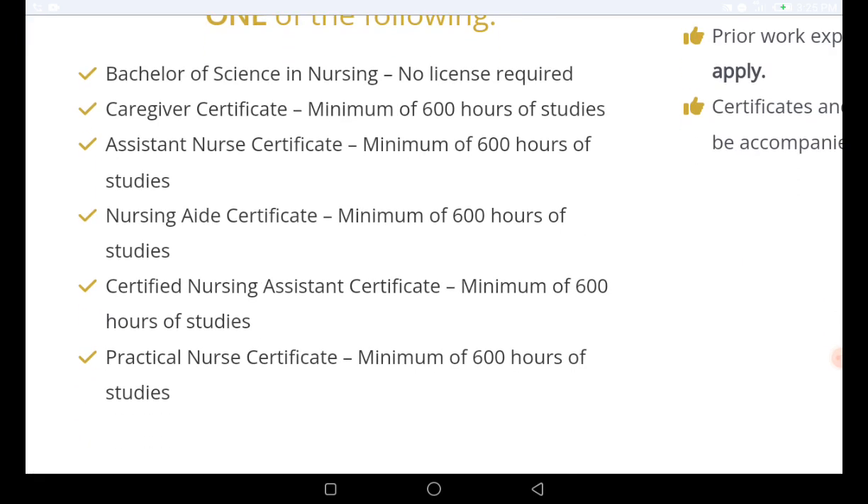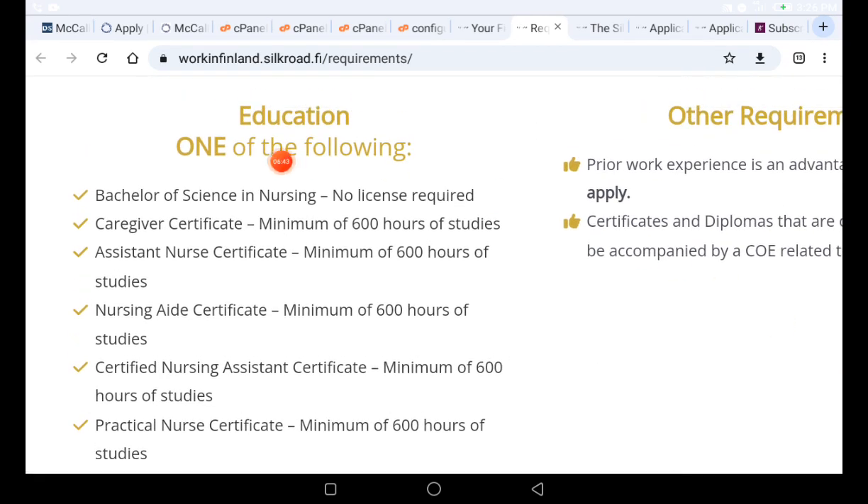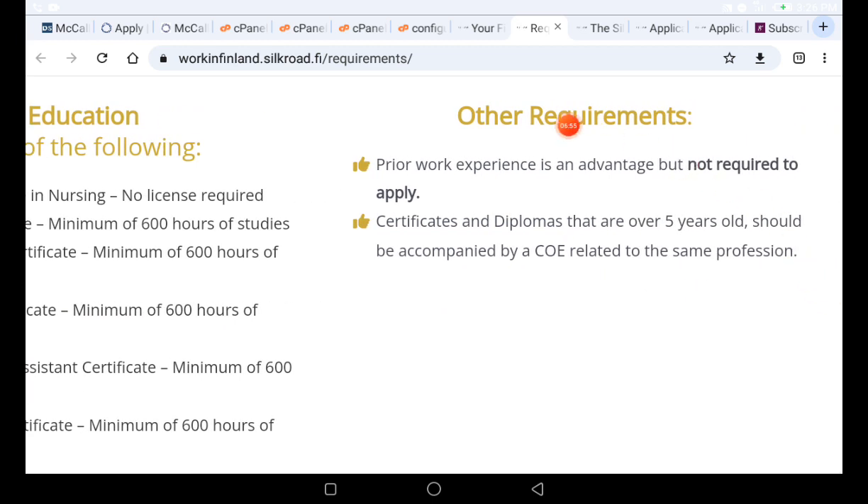You don't really need your degree, because it says one of the following — so if you have your bachelor that is fine, but if you don't, that is also totally fine. Prior work experience is an added advantage but not required to apply. Certificates and diplomas over five years old should be accompanied by a Certificate of Employment related to the same profession. Even without previous work experience, you can still apply.